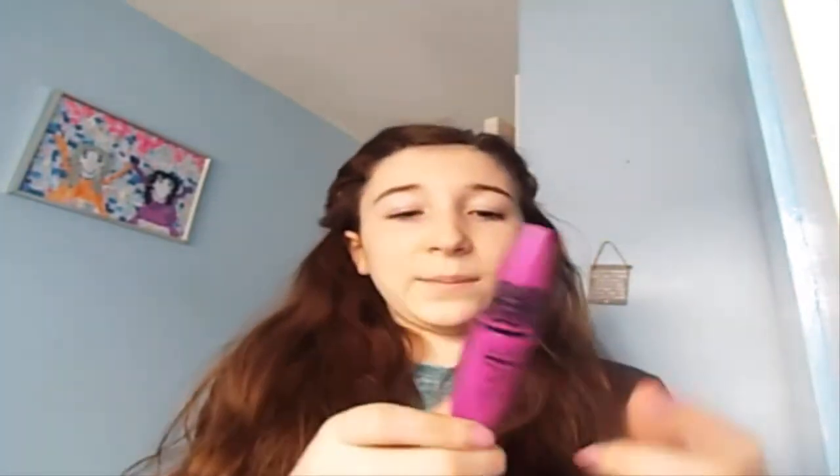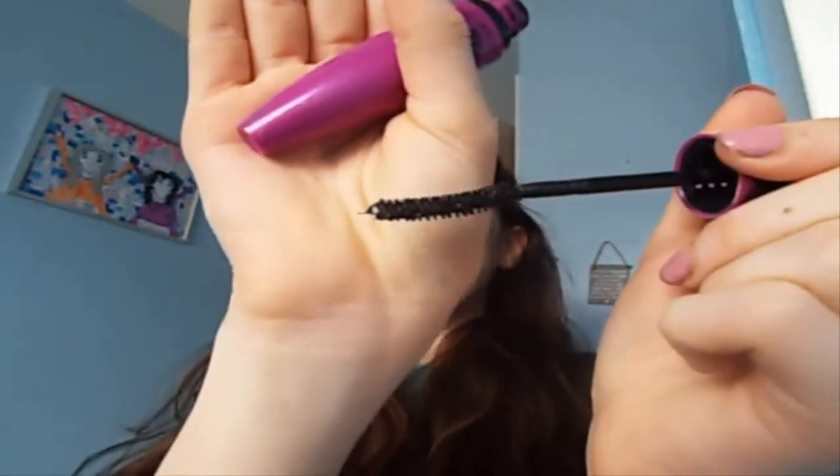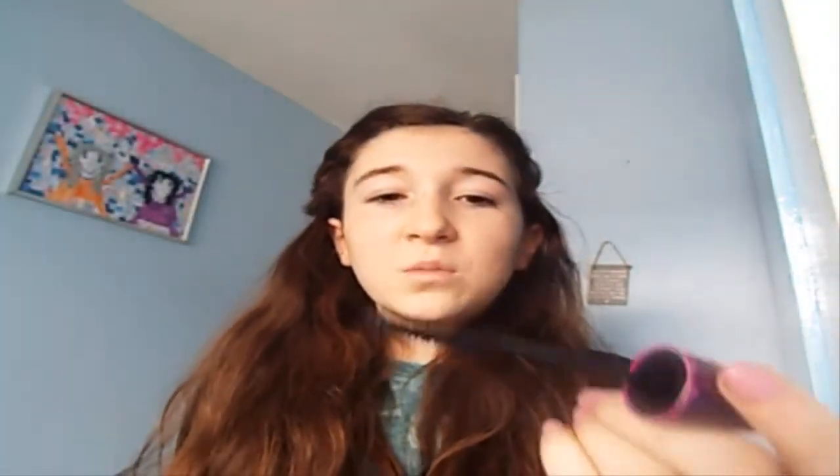The second product is the Maybelline Falsies mascara. I got it in Black Drama. There are different versions with different packaging but they all do the same job. The wand is curved so it curls your lashes — it's not like an eyelash curler but it does a great job.